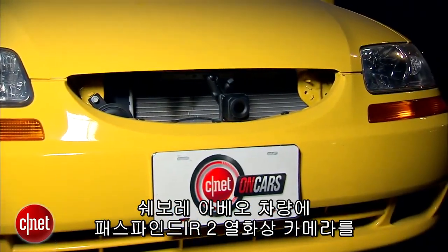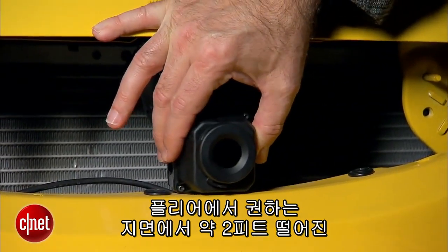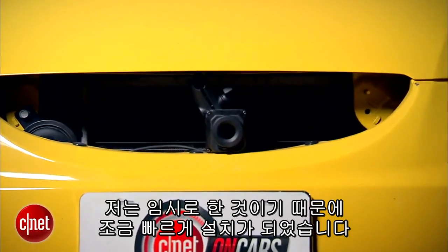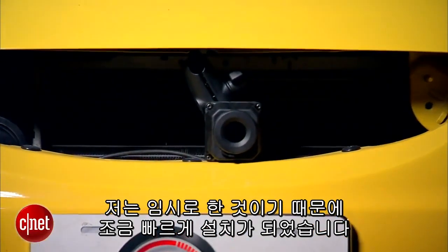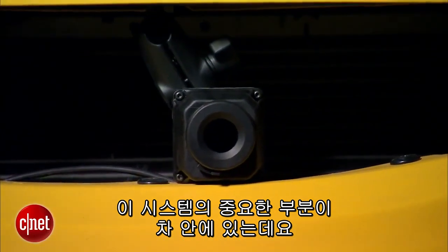Installed in our CNET Chevy Aveo here, I have the thermal camera part of the Pathfinder system. This is mounted in front of the grille about two feet off the ground where they recommend it. This is a little bit of a rough install because I've just done a temporary thing here. And there's another very important part of this system — it's in the car. Let's take a look.